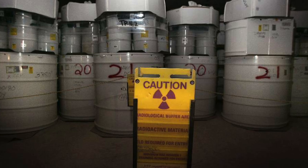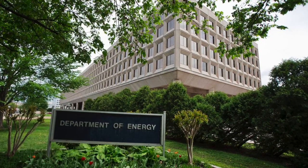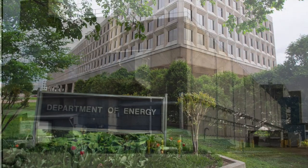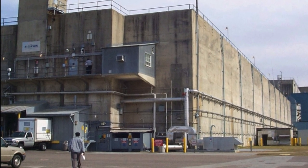It was built in the 1950s, originally as a plant to generate, enrich, and purify radioactive materials for nuclear weapons production. All of the reactors that served this purpose are now shut down, with some of the facilities used for the storage of radioactive materials.